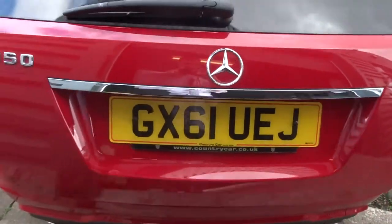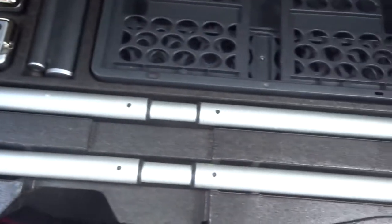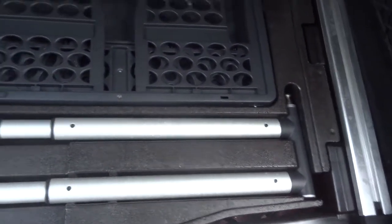With it being the Estate, obviously there's a lot more room inside. You've got your rear load cover, and underneath here you've got your support struts for the boot.